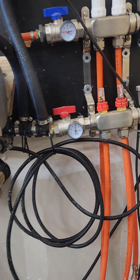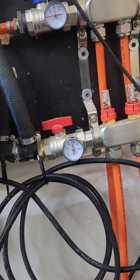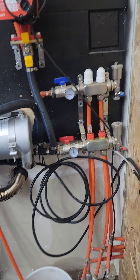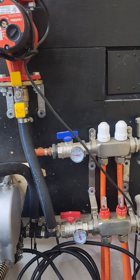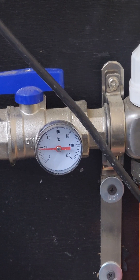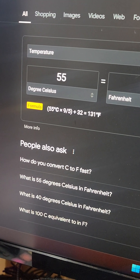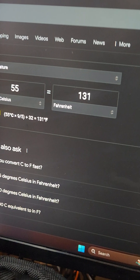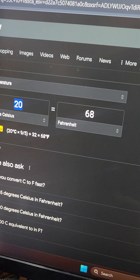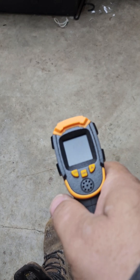Looks like it got up to almost 60 degrees Celsius coming out. It's still coming back — only showing 20 degrees coming back. So if it's 55 degrees Celsius, then it's 131 degrees Fahrenheit going into the floor, and it's coming back at 68 degrees.